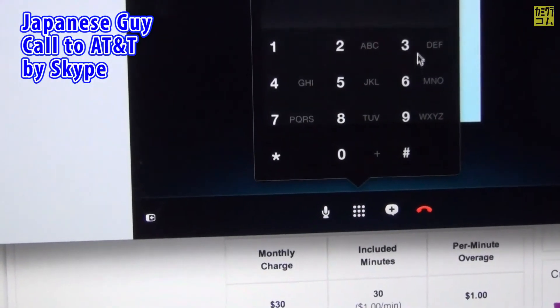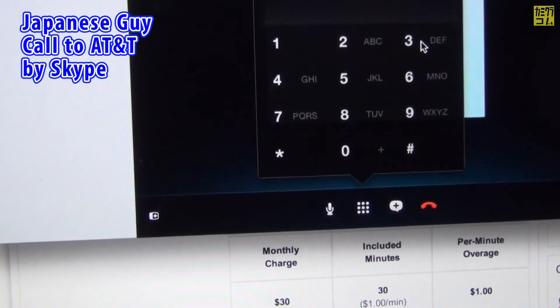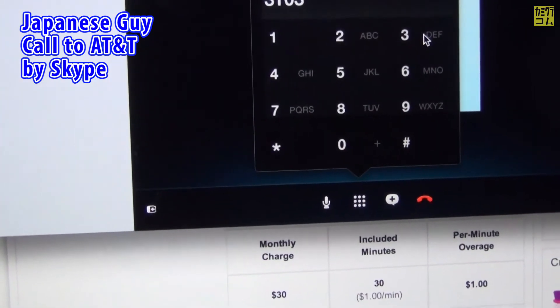Please enter the wireless phone number that you are calling about, starting with the area code. For more options, press 1. We're sorry, but we did not recognize the number you entered.